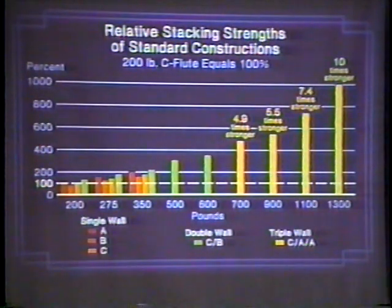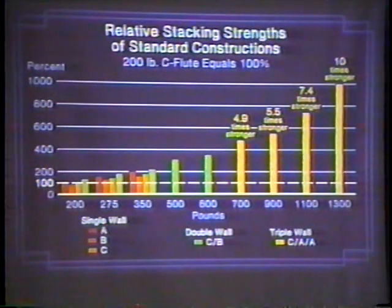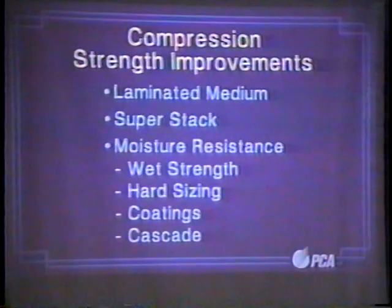Corrugated engineering, very quickly. I just want to show you all the standard grades of board that are available — not just 175, 125, or 200. There's a whole variety of boards, and that's the standard. You can manipulate liners; you can use different liners. Triple wall, which is used in bulk bins and watermelon bins, is really 10 times stronger than 200-pound single-wall. Pick your grade, pick the job it has to do, and make your box do it. You can engineer the corrugated to accomplish that.